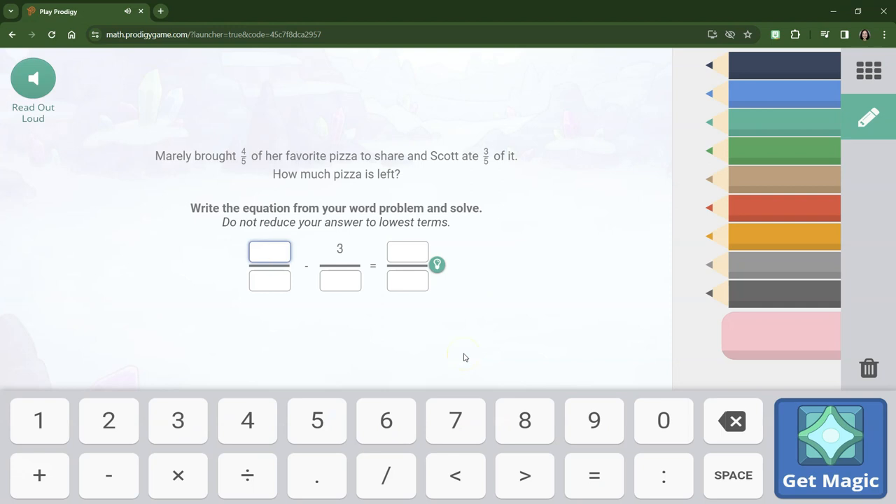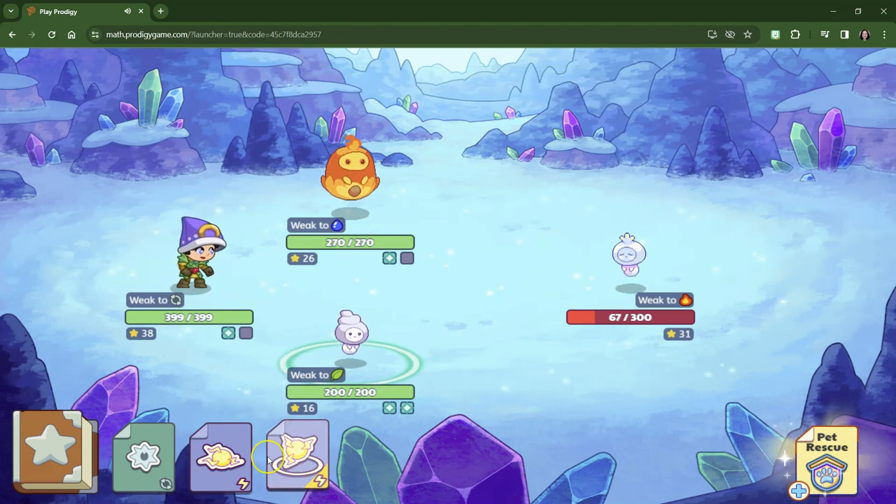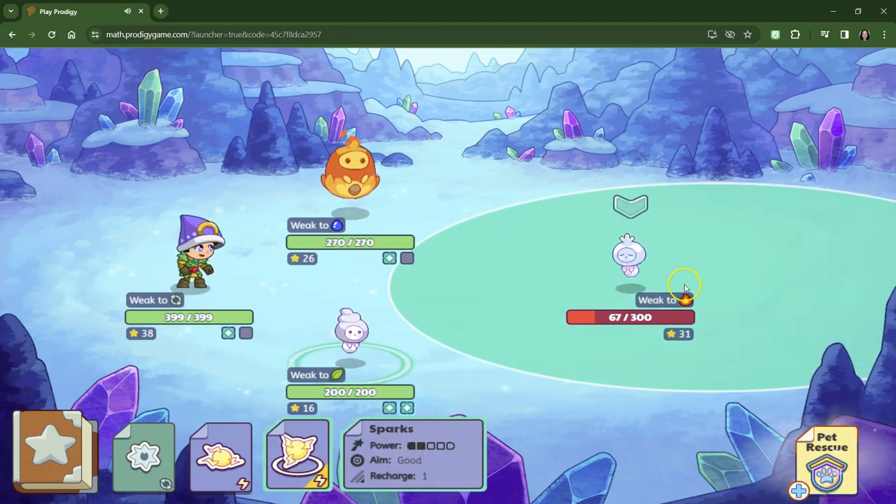Marley brought four-fifths of her favorite pizza to share, and Scott ate three-fifths of it. This is a tricky question because technically speaking, did Scott eat three-fifths of the four-fifths that Marley brought? But the way it's written, we'll keep it simple. The denominators are five — it stays five — and just like addition, four minus three is one. We just subtract the numerators. I don't think we're going to rescue another Cloud Neek, so we'll just defeat that one.